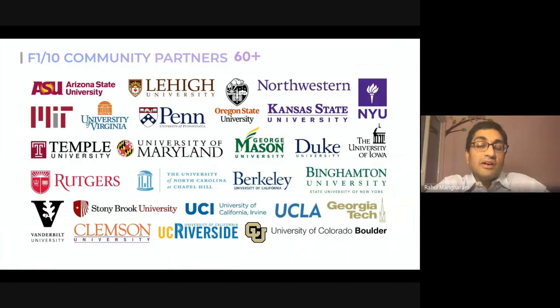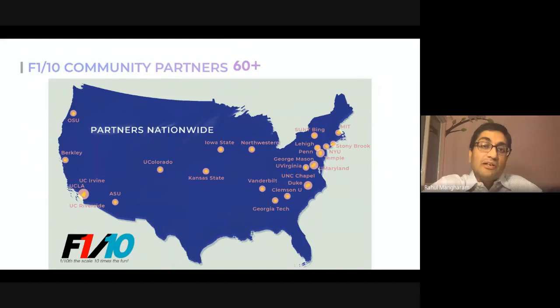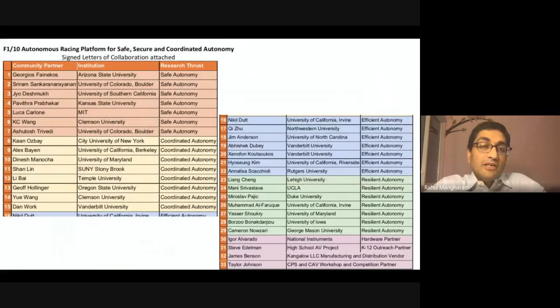There is a large and growing community of universities and commercial institutions in our research network. Each university has one or more cars, is teaching the F1/10 course, and participates in racing competitions — spread nationwide and across the world. Community partners have clear goals in research and education: building safe autonomous systems, coordinating multiple vehicles, energy-efficient perception/planning/control, and resilient systems that are attack-resilient against operational, informational, and hardware security attacks.